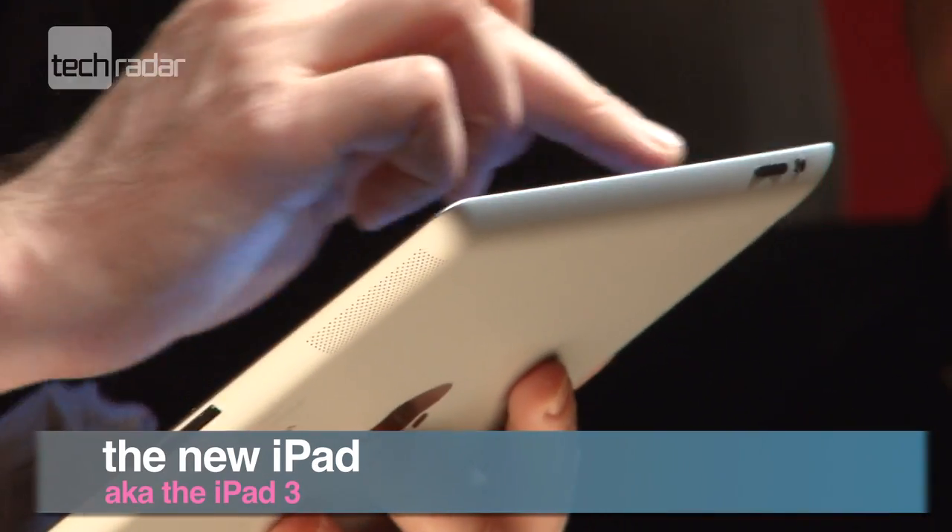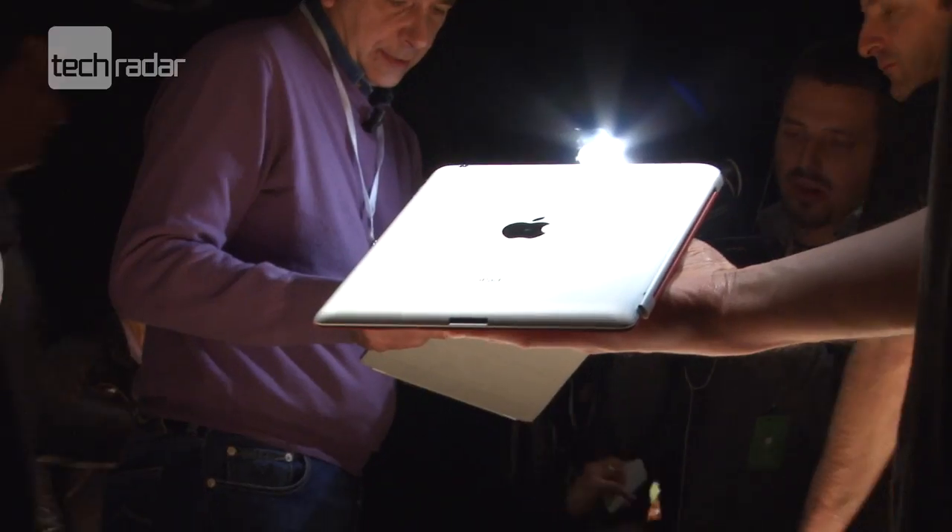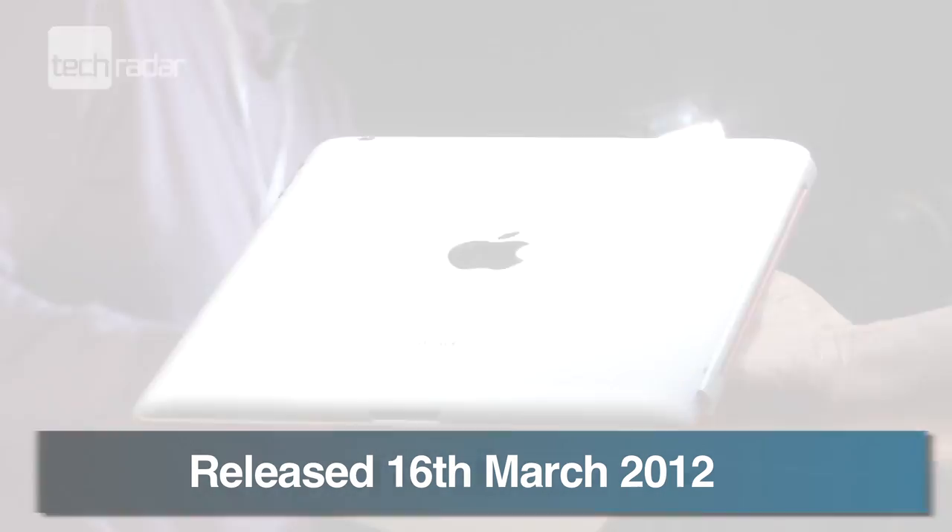The new iPad has finally landed and here's everything you need to know. It's going to be released on the 16th of March in the UK and US.